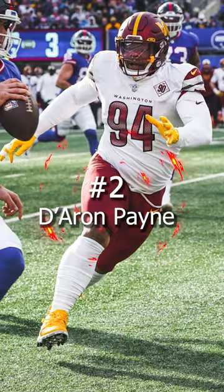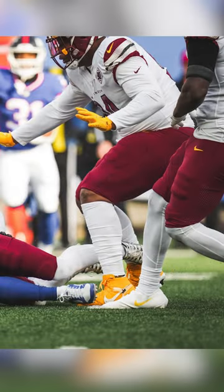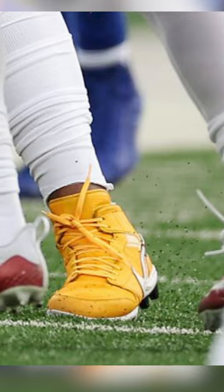Coming in at number 2, we have De'Aaron Payne of the Washington Commanders. Payne dominated the line of scrimmage in a yellow off-white inspired pair of Jordan 1s. I love when guys wear accessories in a secondary color, and when that color is yellow, it goes hard.